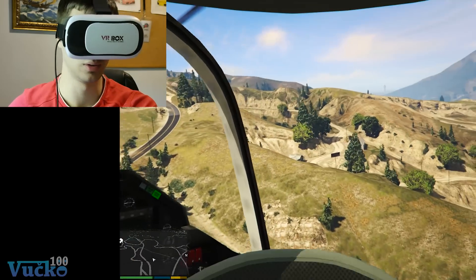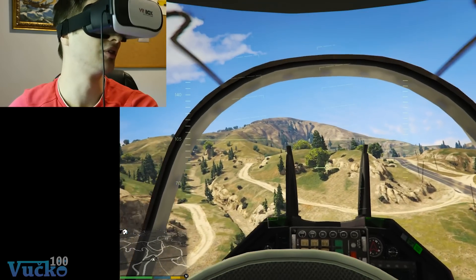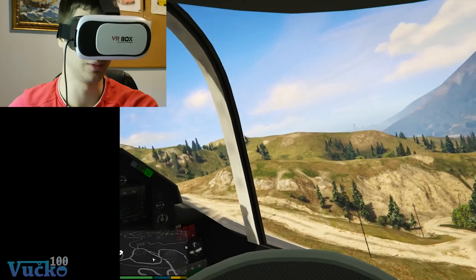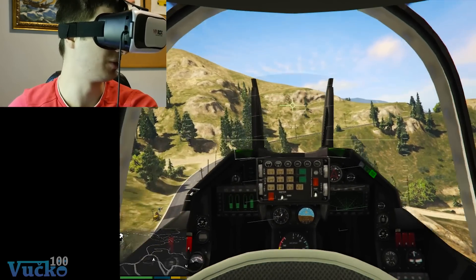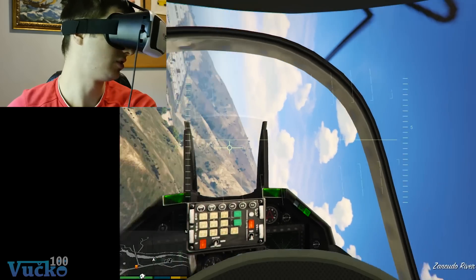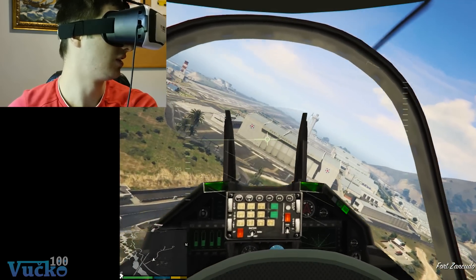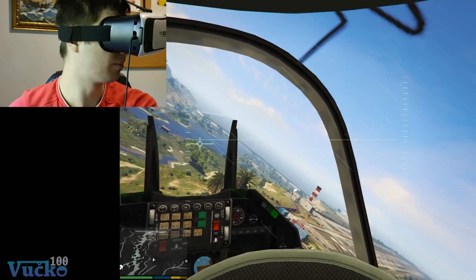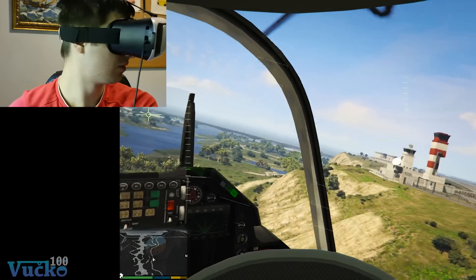I keep saying cool, but you have to try this and you'll see what I'm talking about. Even with a $20 VR headset you're able to experience this. I will try to play some missions with VR to see how it goes — like, is it any good? Can I aim?